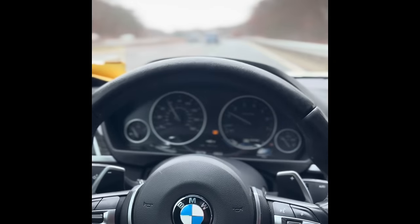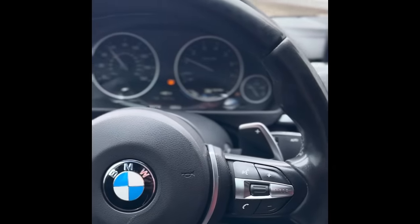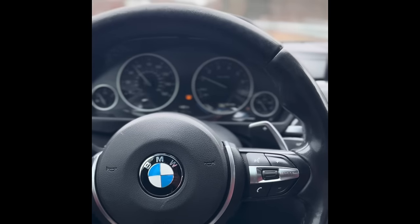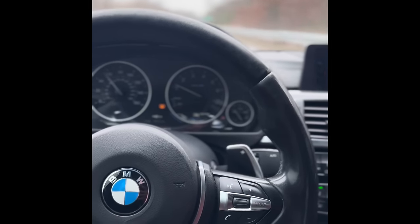This car is so loud, it's ridiculous. Got it opened up — big boost kit on it, air to air.